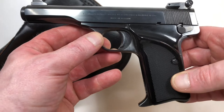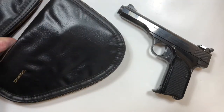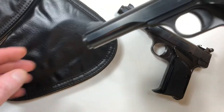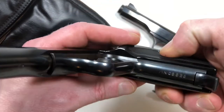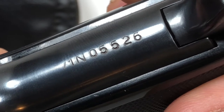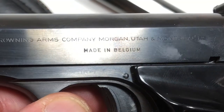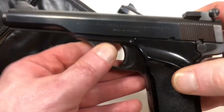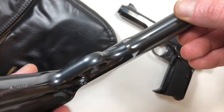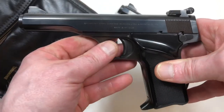What's really cool about this handgun is that we have a matching model. Not only is it matching, the serial number is 71N05526 — it's consecutive. Look at that. This is a really nice pair of pistols.